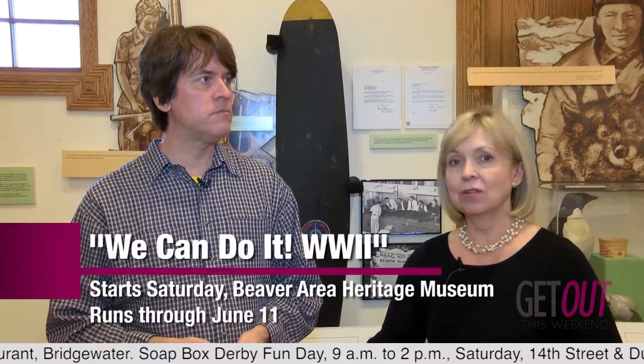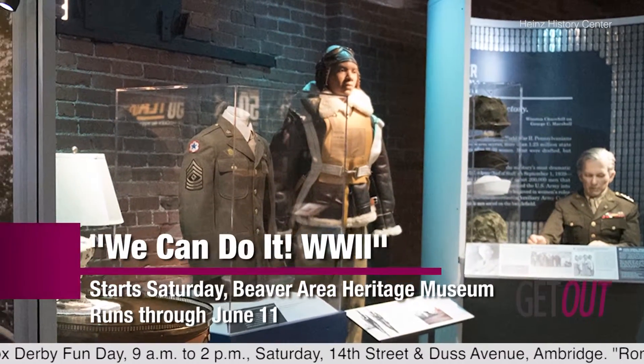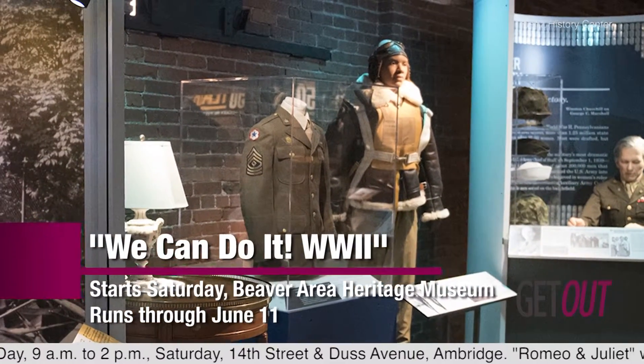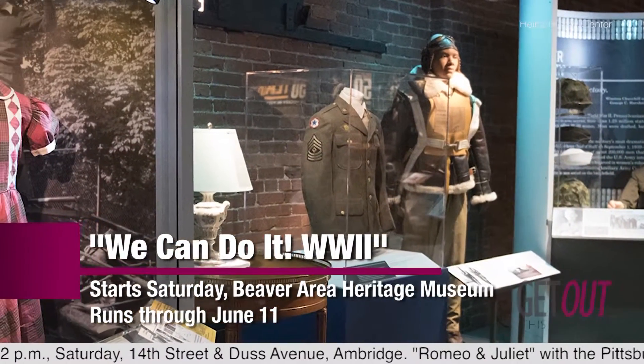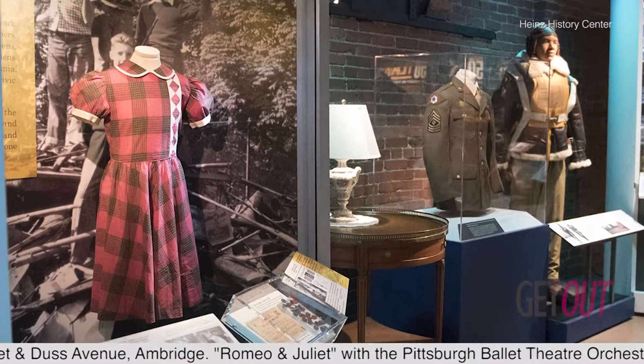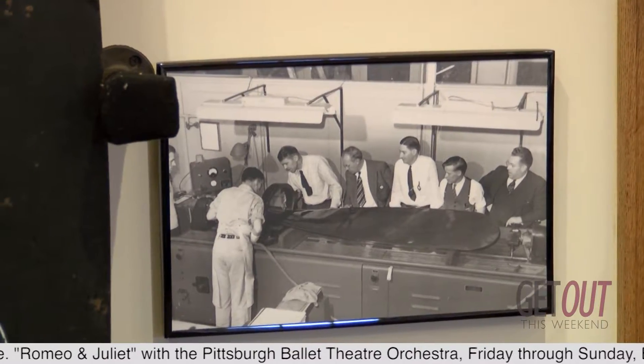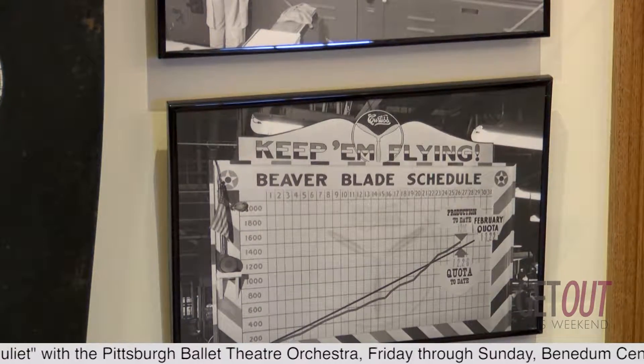This exhibit travels for probably a good 18 months or so throughout a number of different venues, different community museums. So it's a real honor to be the first to have it exhibited here, because it's brand new and everybody will be able to see it here in Beaver first. It's always good to come to the Beaver Area Heritage Museum.